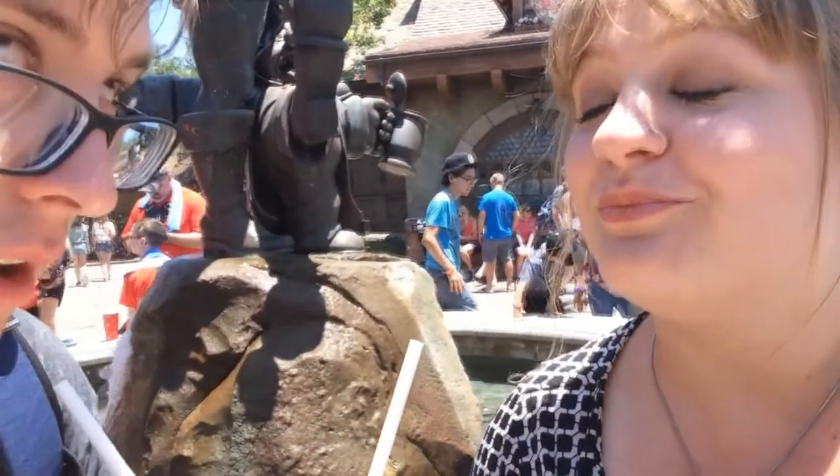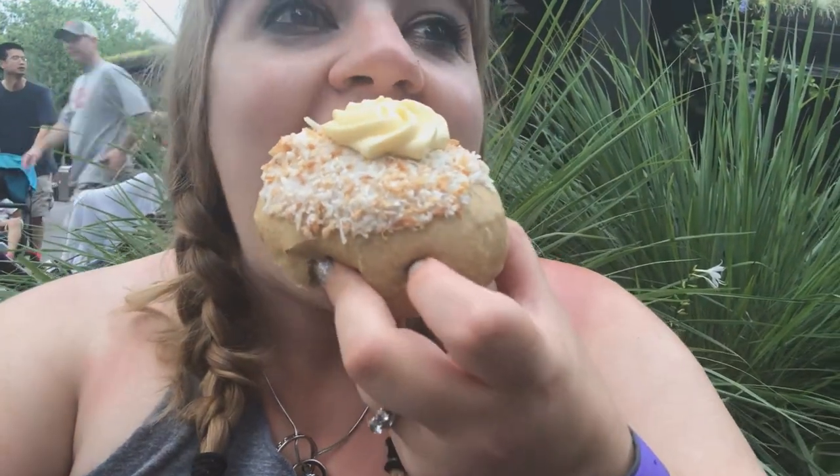Hey everybody, it is Tier here for Taste Test Tuesday and I'm going to be taking you to a flashback taste test to my honeymoon in Disney World with my husband.